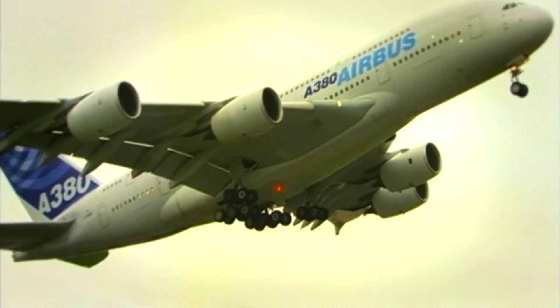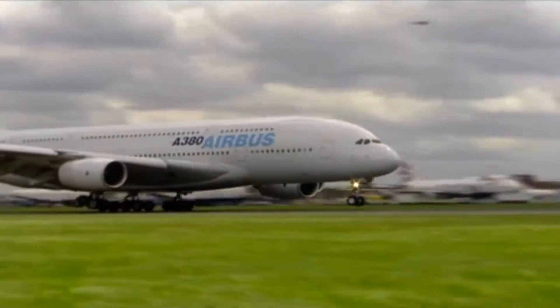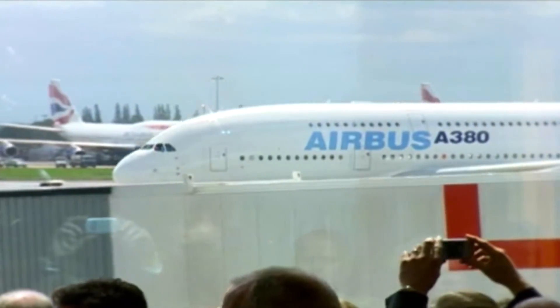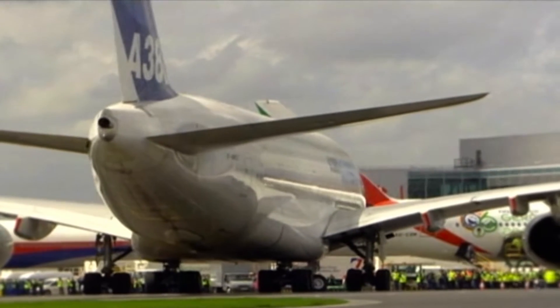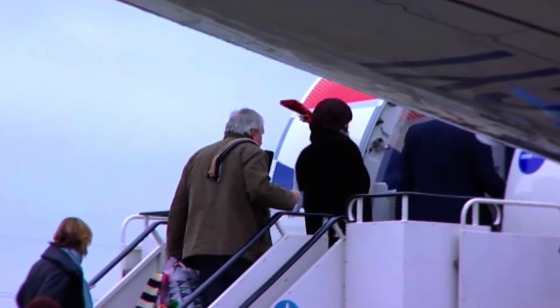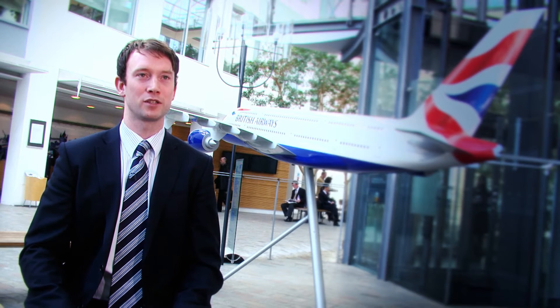This is the Airbus A380, the largest passenger aircraft in the world. These new aircraft are a fantastic opportunity for British Airways to expand, but with this opportunity comes risk. We've never operated an aircraft this big before, and getting it wrong can have huge impacts on the entire operation. There could be delays which would impact customer satisfaction, and getting it wrong could incur additional costs which would obviously impact profitability.